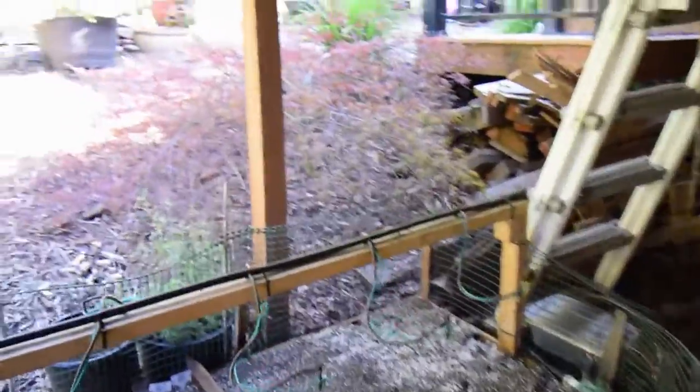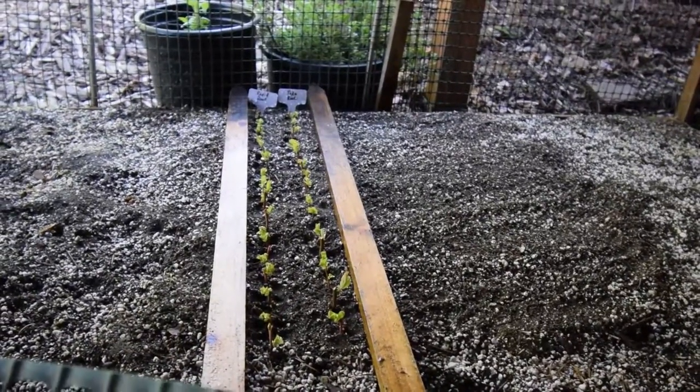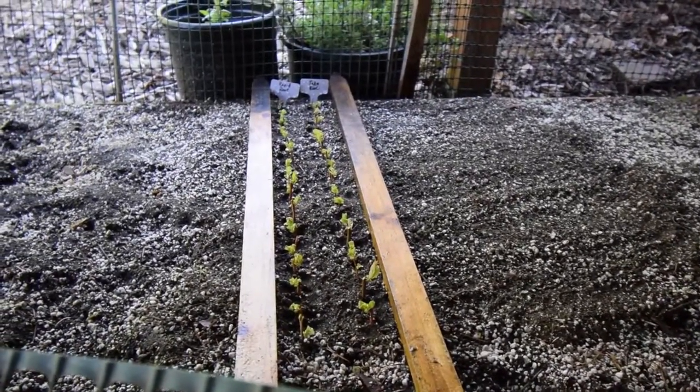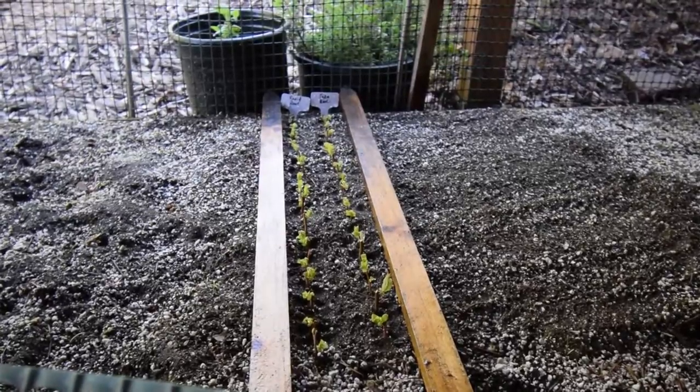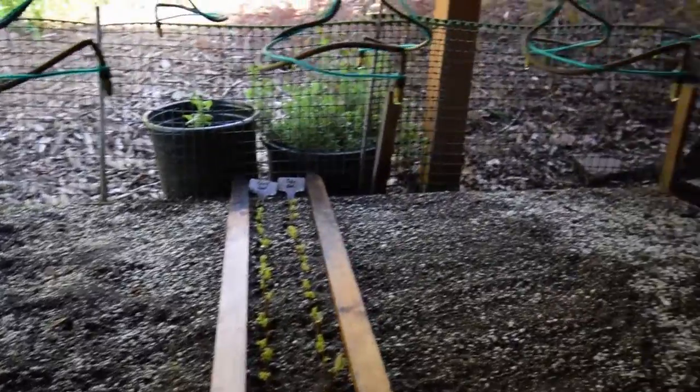I've labeled them this year. What these are is blueberry bushes of an unknown origin that came through my grandmother's house down in Astoria, Oregon, that they're going to sell.